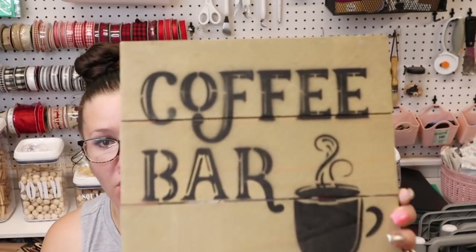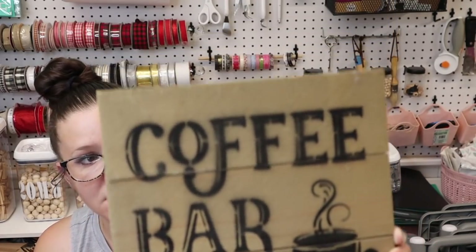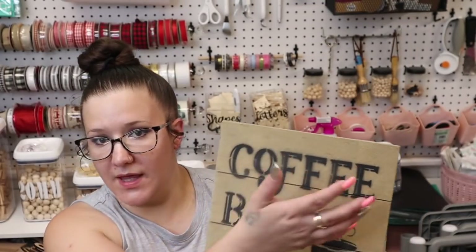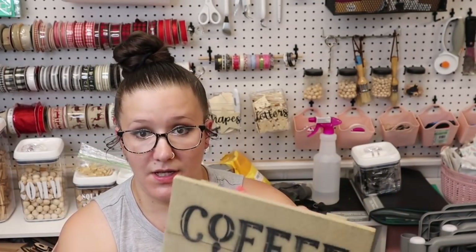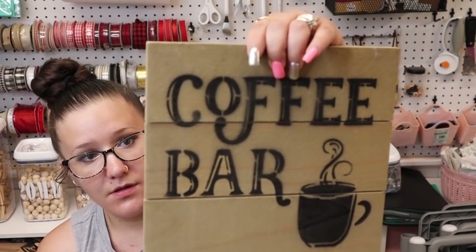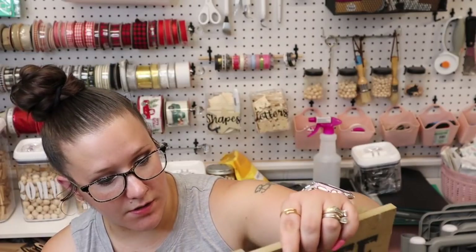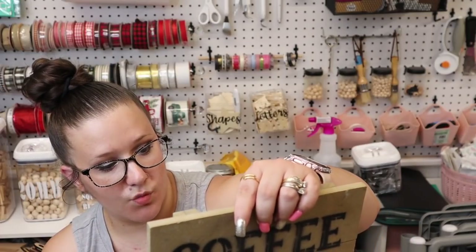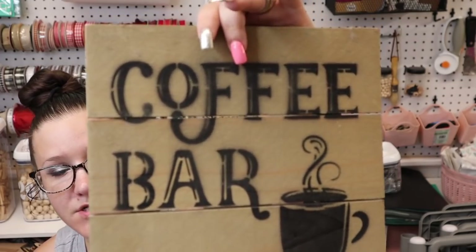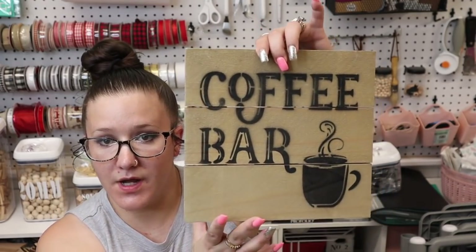I also have this coffee bar sign — this was another one that was $1.99. Of course I will paint this. It's actual real wood, really nice and lightweight. It's a wood plank plaque and I thought it would be perfect to redo — put some farmhouse stuff on it.